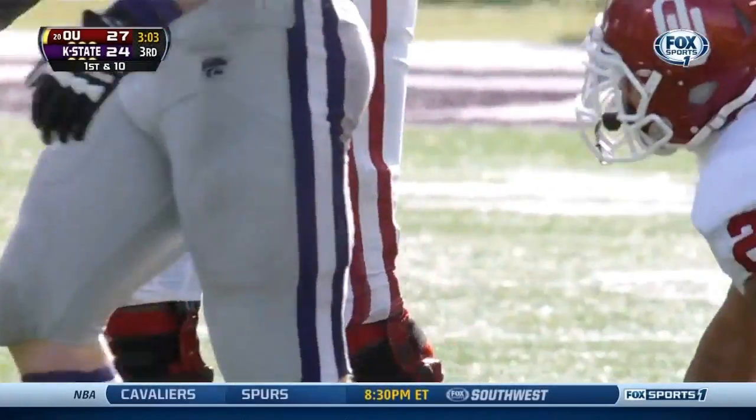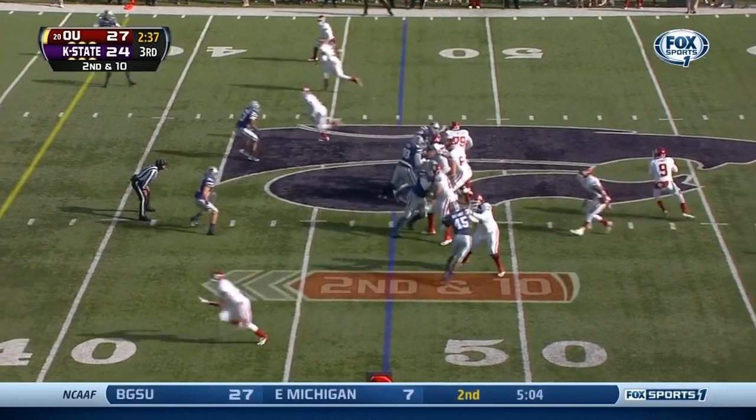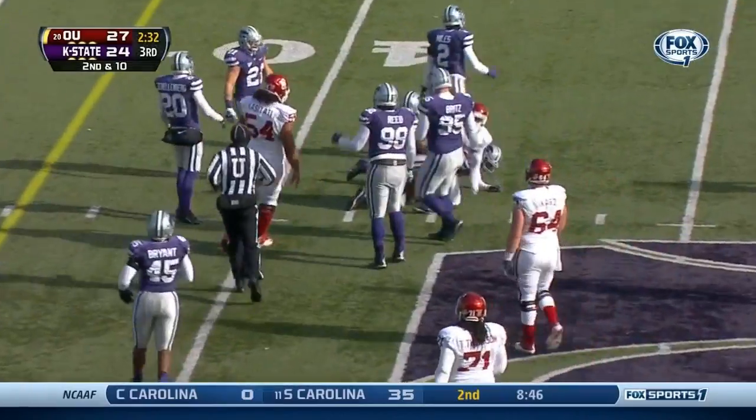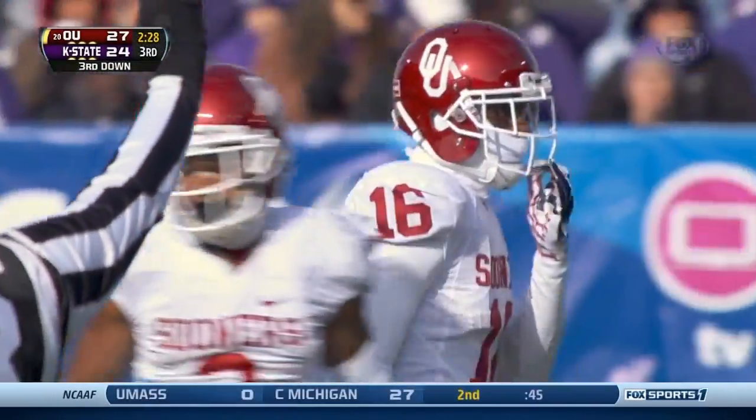Clay rumbles to the Kansas State 47. Second down and ten for Oklahoma. Knight — that's been his go-to pass on that quick hot on-a-string pass. Reynolds, a pickup of eight.